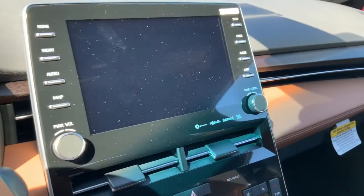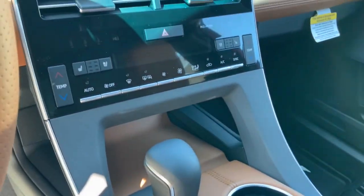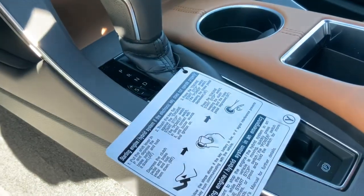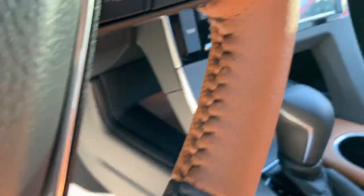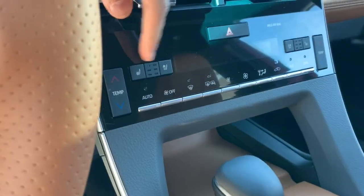There's your backup camera and media. All your climate controls are under there. Shifter — you can see that. Eco, normal, sport modes. Here you have your heated and your cooled seats — let me see if I can show you: heated, cooled.